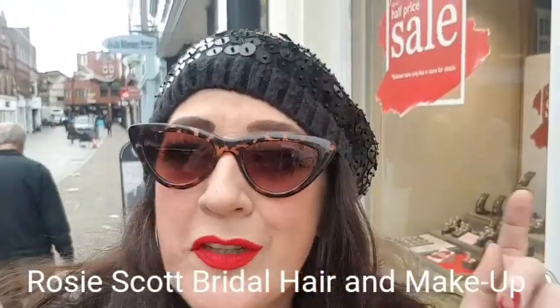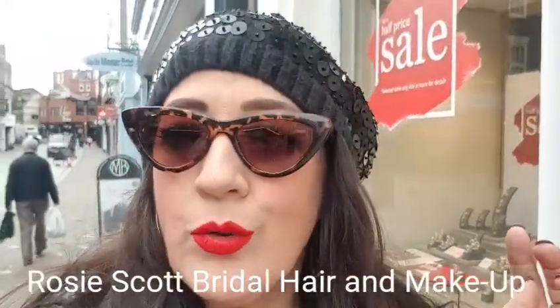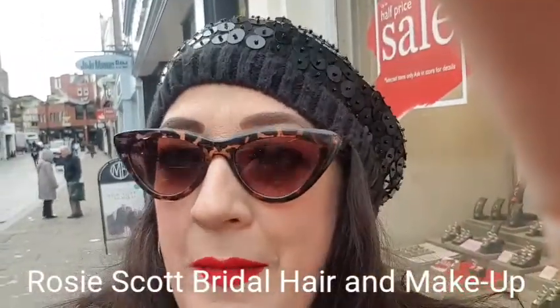Hi everyone, it's Rosie Scott hair and makeup here. I thought I'd do a little video today of behind the scenes of a wedding. So I'm in Windsor, my home town, and I'm actually walking to the venue. I just wanted to show you some of the stuff that I bring with me.